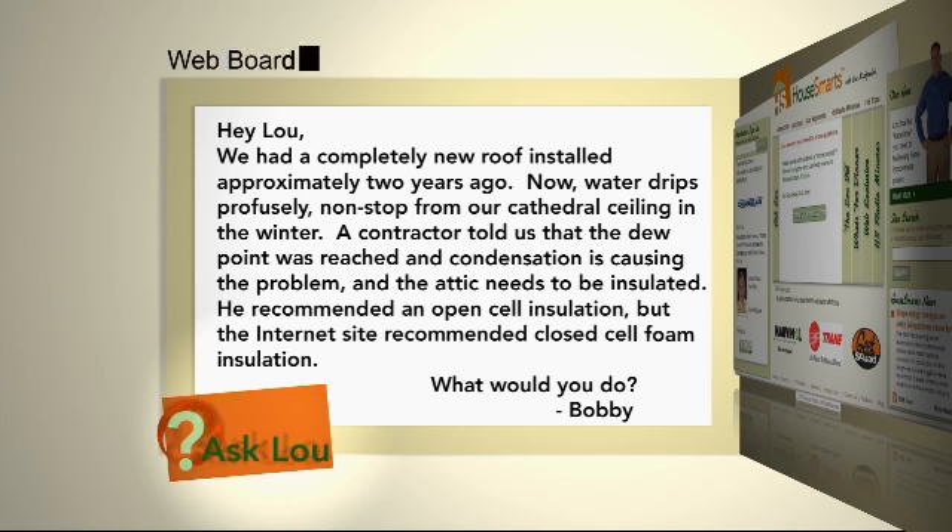Here's an email from Bobby. We had a completely new roof installed approximately two years ago. Now water drips profusely non-stop from our cathedral ceiling in the winter. A contractor told us that the dew point was reached and condensation is causing the problem and the attic needs to be insulated. He recommended open cell insulation, but an internet site recommended closed cell foam insulation. What would you do?